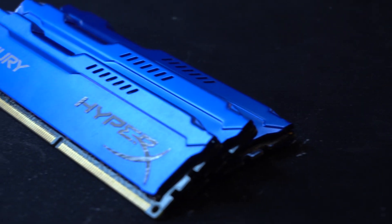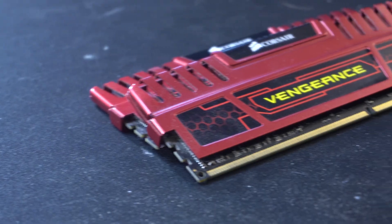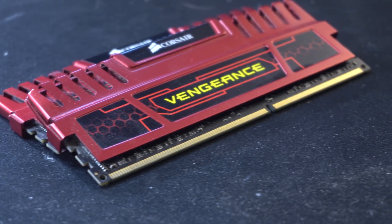The i7 was overclocked on a Gigabyte X58 USB 3 motherboard with 24 gigabytes of DDR3 1600 MHz RAM. In our stock configuration, we ran it at 1600 MHz. Unfortunately, when we overclocked the CPU, we had to drop our RAM frequency down to 1320 MHz. Our AMD processor ran with 16 gigabytes of DDR3 memory at 1600 MHz, both at stock and overclocked speeds.